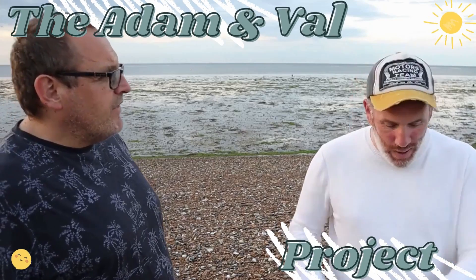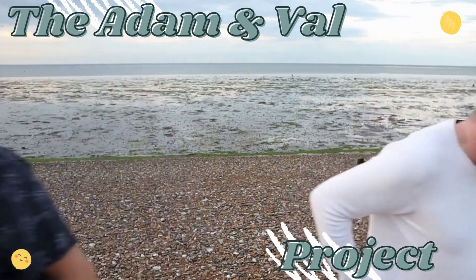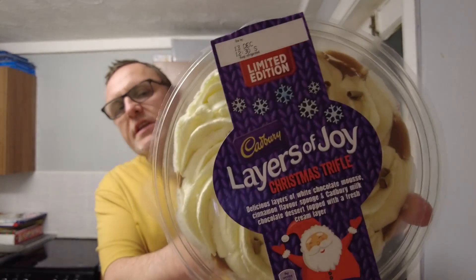Now I've started, I can't stop. I don't think there's going to be any left. So I must say I am looking forward to this.